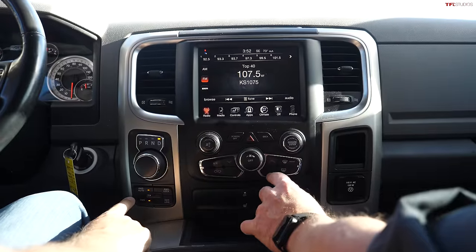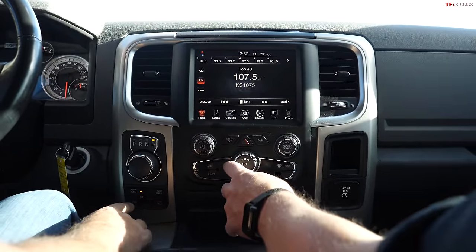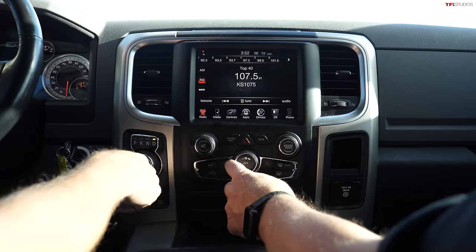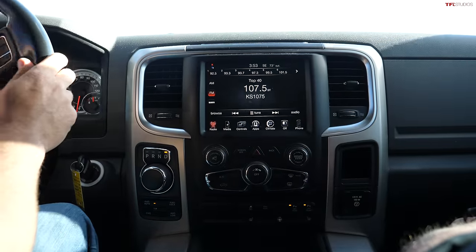We do have a check engine light — so there could be some issues. It also says a brake light is out, which could be a simple fix. We still have the 8.4-inch screen. Checking four-wheel drive — we have 4WD auto and 4WD lock — so we're able to drive this thing.